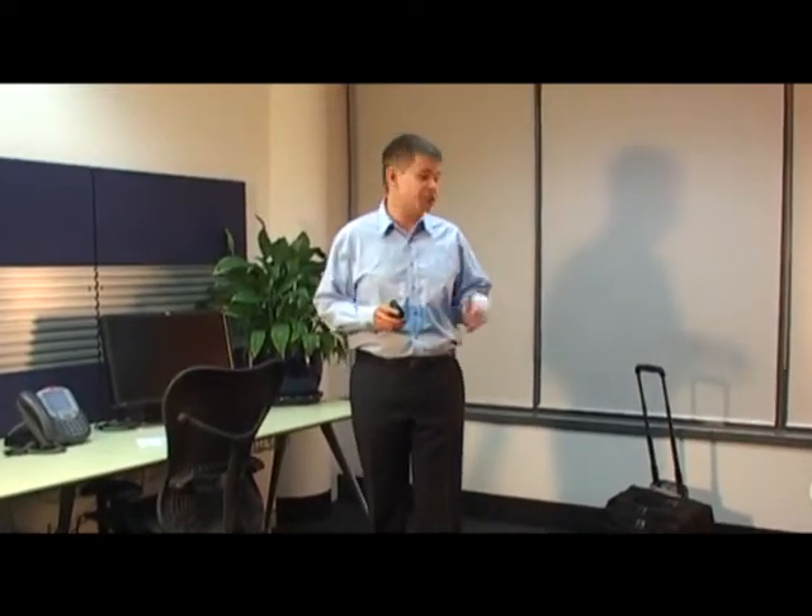But the hassle is no longer now that I've got a Nirvana phone. I can turn all of this into one simple device. So you're intrigued, and so you should be. Let's take a look.